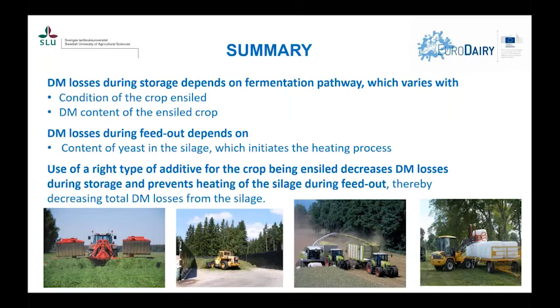In another maize trial, opening at 28 days versus 110 days of fermentation showed that digestibility decreased more quickly from shorter-stored silage, though both lost digestibility over time. In summary: dry matter losses during storage depend on the fermentation pathway, which varies with crop condition and dry matter content at ensiling. Dry matter losses during feed-out depend on yeast content, as yeast initiate the heating process. We can decrease dry matter losses during storage and prevent heating during feed-out by using the right type of additive for the crop being ensiled. Thank you for listening.